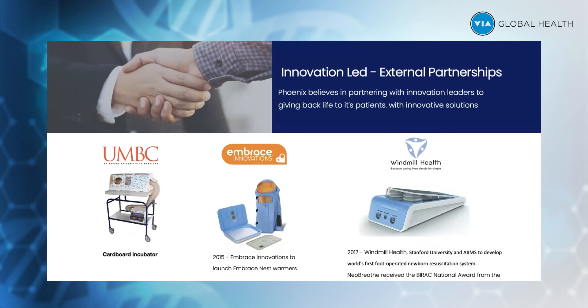The other product is the New Breed, which is the first foot-operated resuscitation device with integrated suction. As you can see, we have very unique and innovative products.